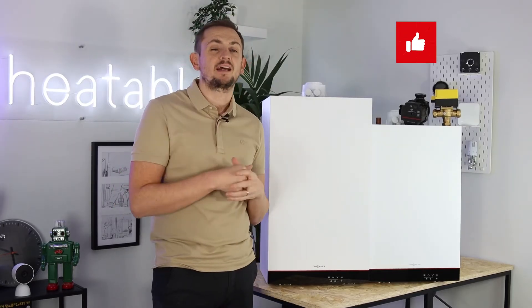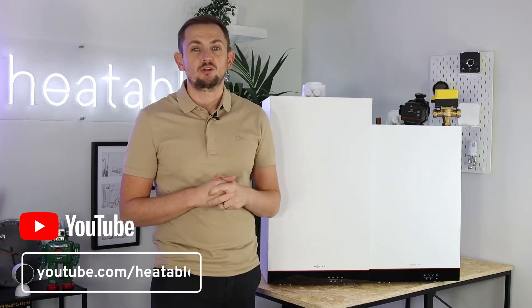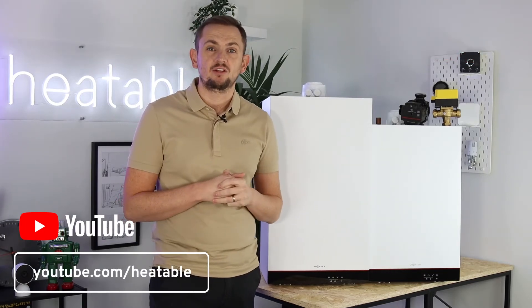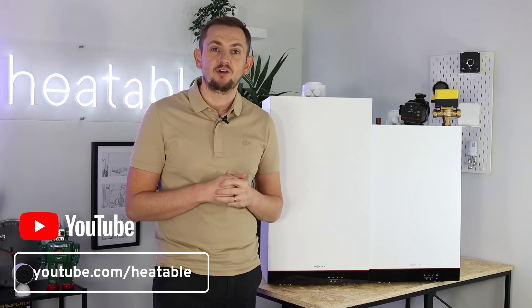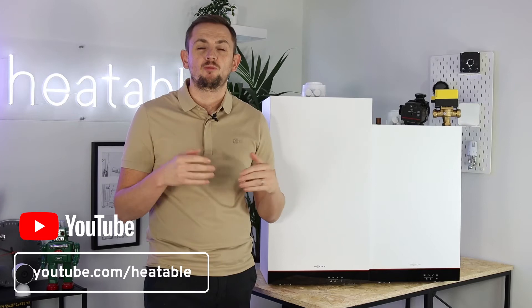If you are enjoying this video then please do like and subscribe to our channel. We read all the comments, so if you've got any particular questions you'd like us to answer or some feedback on the videos, just enter them in the comments box below and we'll reply as soon as we can.